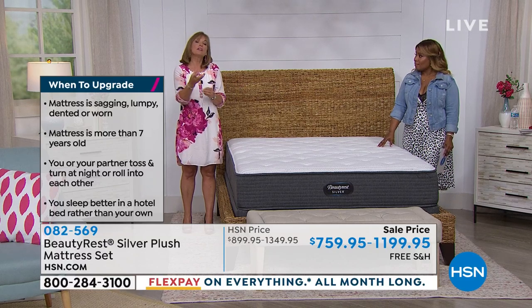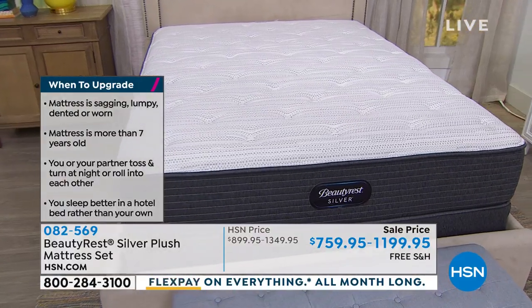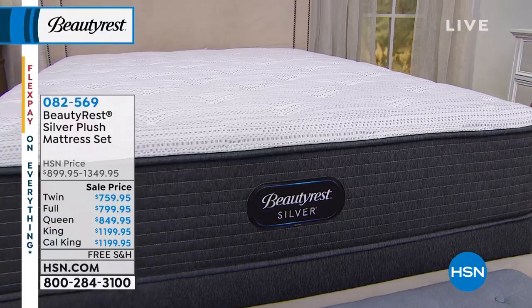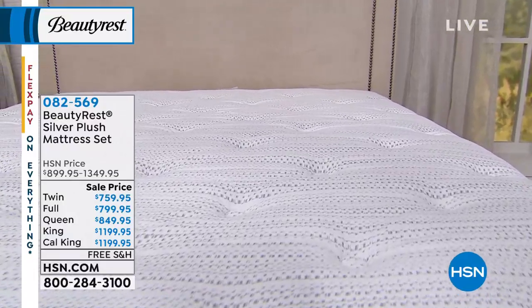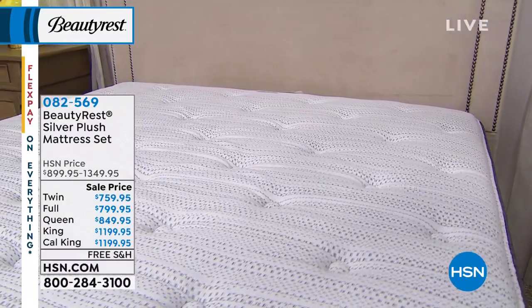Also think about your own age. When you got that mattress, what was going on in your life? Maybe you bought it at 25 — now you're 35. Things have changed. Your body has changed. Bought it at 35, now you're 45. Our bodies change, so our mattress needs to change also through the years. Age is important.